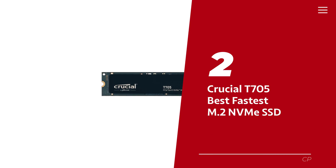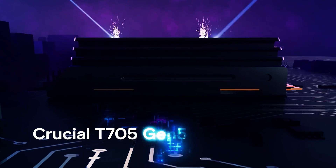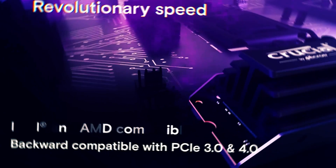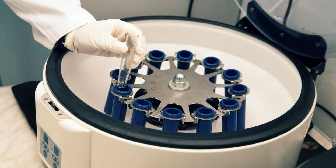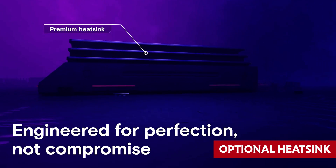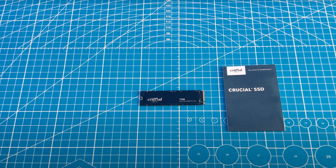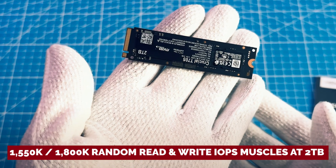Number 2: the Crucial T705, our pick for best and fastest M.2 NVMe SSD. Brace yourselves for the mind-blowing T705 — the Usain Bolt of drives, accelerating past the 14GB/s finish line. With a nod to FISON's tech wizardry, Crucial has turbocharged the T700, tossing out speeds that make heads spin. The optional heatsink keeps its cool in a passive style, letting you go all-in or au naturel. Alongside its jaw-dropping sequential prowess, this SSD boasts eye-popping 1,550K and 1,800K random read-and-write IOPS at 2TB.